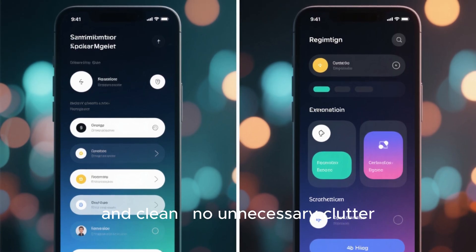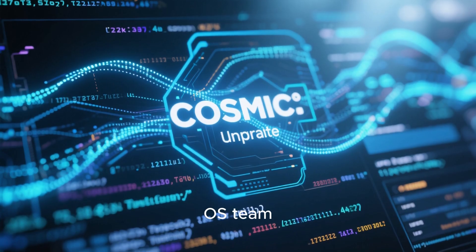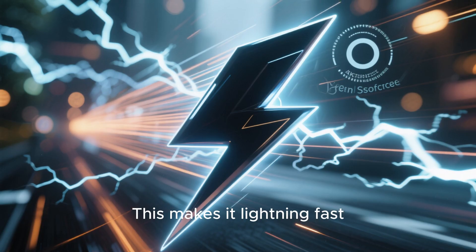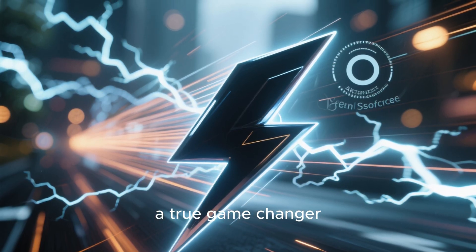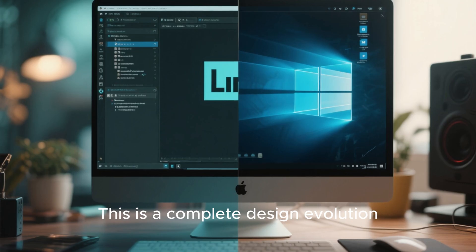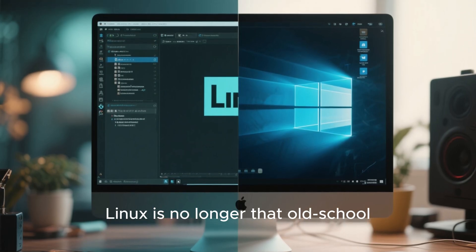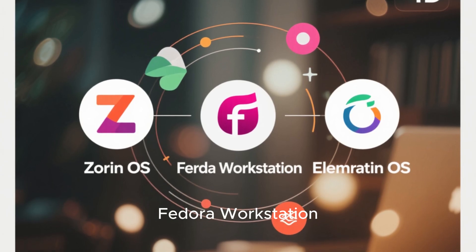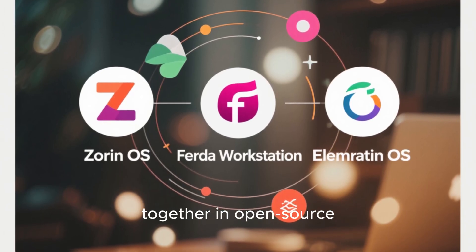Cosmic, on the other hand, from the Pop OS team, is being completely rewritten in Rust. This makes it lightning fast, incredibly stable, and fully open source — a true game changer. And what's really exciting, these aren't small updates; this is a complete design overhaul. Linux is no longer that old-school techy-only system. Distributions like Zorin OS, Fedora Workstation, and Elementary OS are now showing how design and usability can live together in open source harmony.